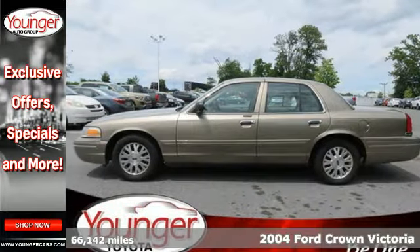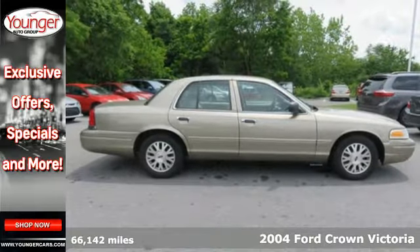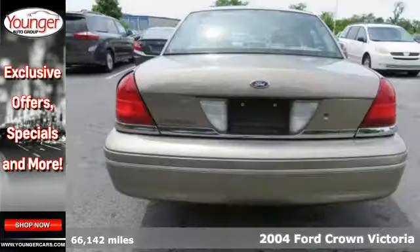It's a 2004 Ford Crown Victoria. This sedan comes with a host of standard features like anti-lock brakes, dual front airbags, and automatic headlights.